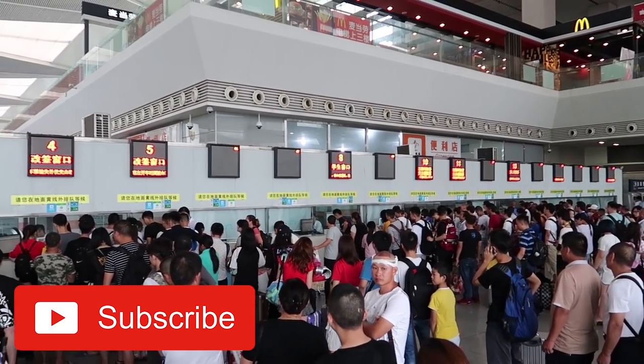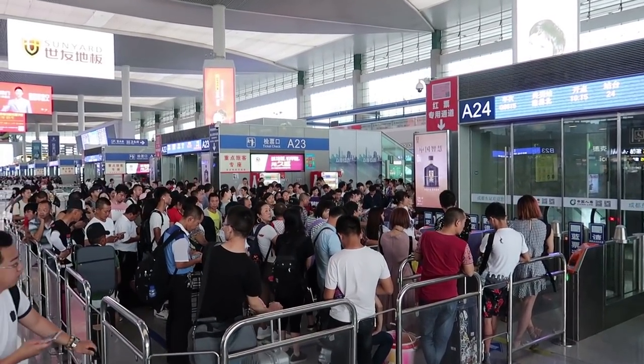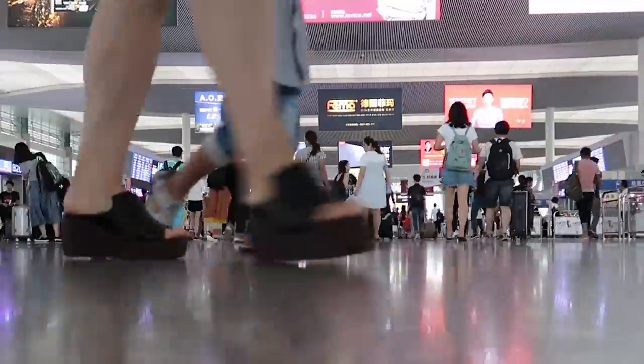When you are planning on taking a train in China, make sure to arrive on time. If you still need to pick up your train ticket, you will at least need 30 minutes to do that. You will also need some time to go through security and to find the platform you're departing from.